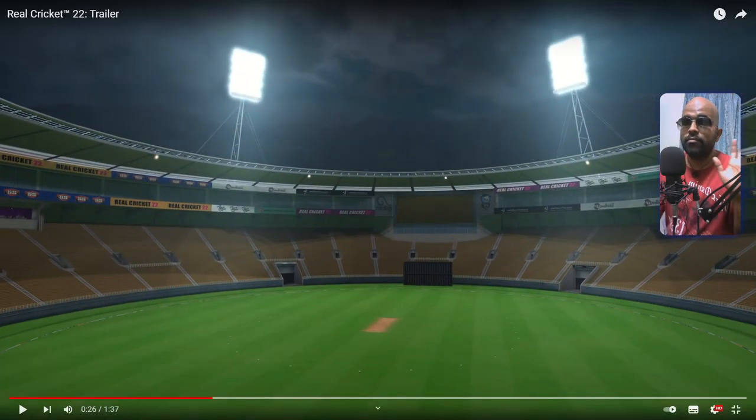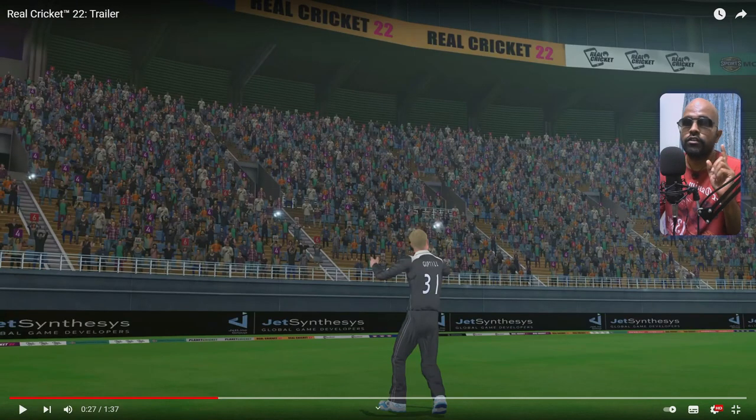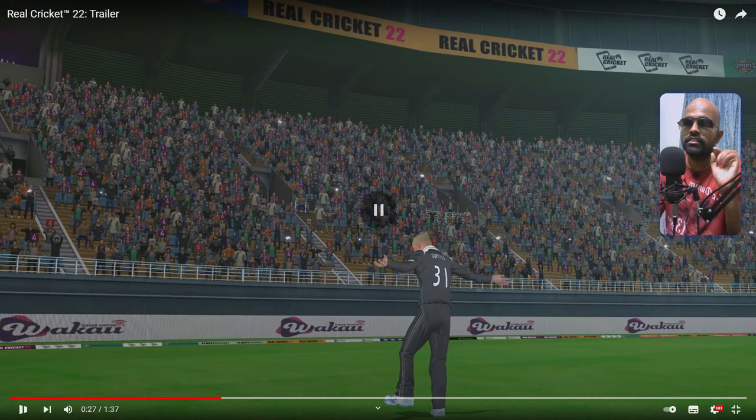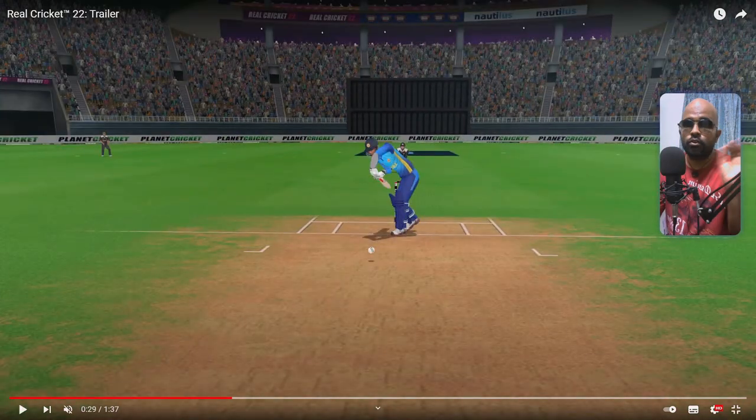The nighttime actually feels more like a football stadium than a cricket stadium, but it looks really good and well done. The lighting is something they have clearly worked on. You can also see some fun near the audience, and I've slowed the video down so we can see the animations better.